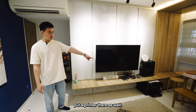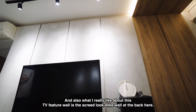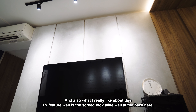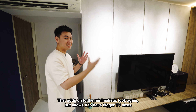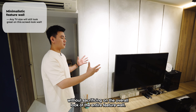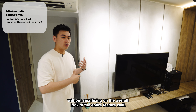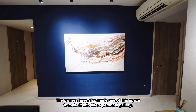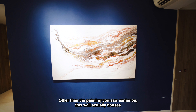Talking about the TV console area, instead of the usual fixed-to-the-ground kind of TV console you see in most HDBs nowadays, they have opted for this wooden shelf. It not only adds to the minimalistic look of the entire TV feature wall area, it also allows storage on top of the shelf as well as below — you can put your sound systems here, your game consoles, they put a printer there as well — so it adds to the functionality of a TV console.